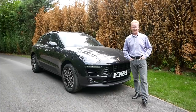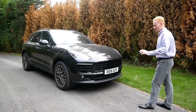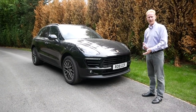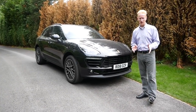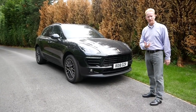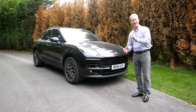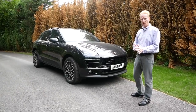Hey guys, welcome to SS8000 Cars. Today we have the Porsche Macan. Now I know some of you are going to say you had a Porsche Macan Turbo a couple of years ago — why are we re-looking at the Macan, especially because the new facelifted Macan is due out middle of next year? This is actually an impromptu video because I was lent this today because mine's in for a service, and I thought it was worthy of a video.